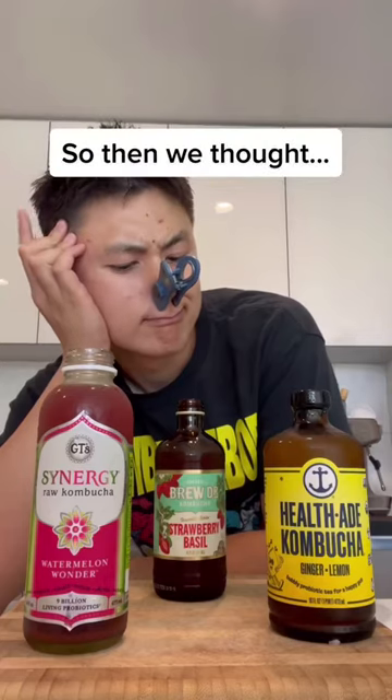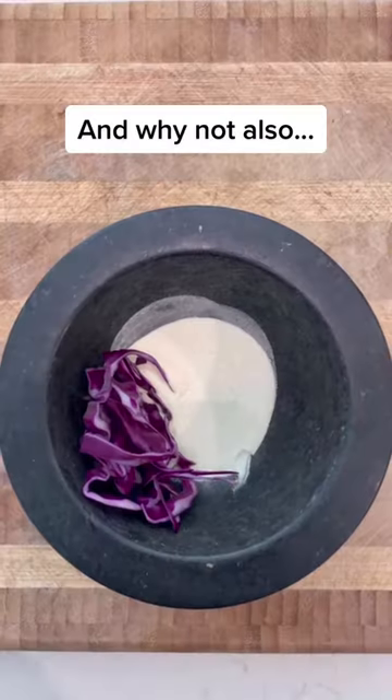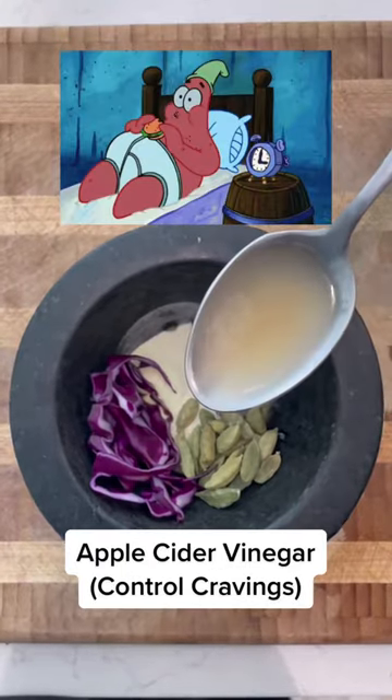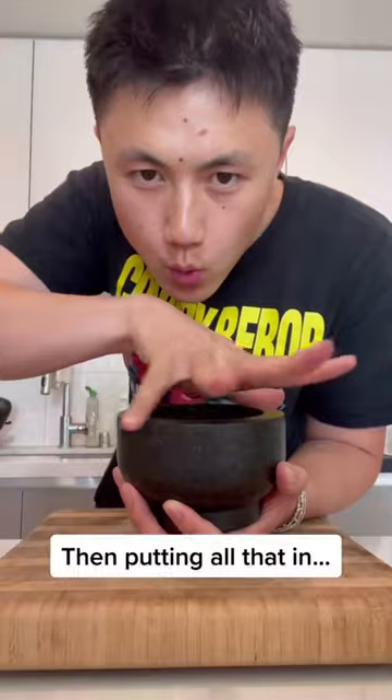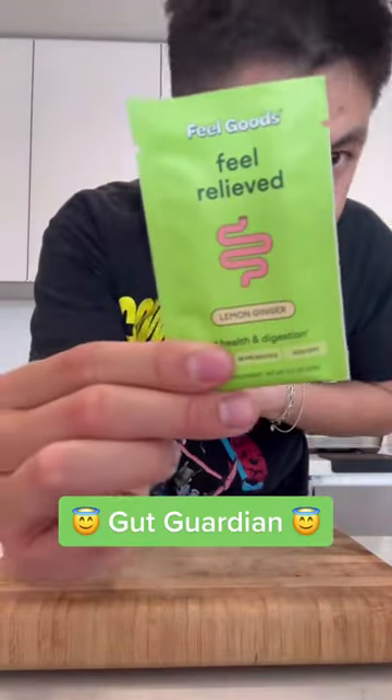So then we thought, why not take a bunch of natural ingredients that are great for your gut, powder them, and cut out all the extra sugar? And why not also add L-glutamine to reduce bloating, cardamom to help with digestion, and apple cider vinegar to control food cravings? Then putting all that in a cost-effective packet — which is exactly what we did with Gut Guardian.